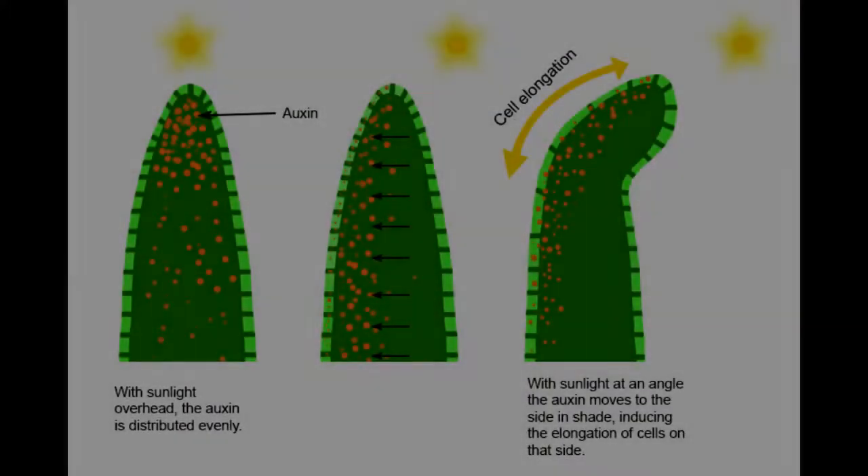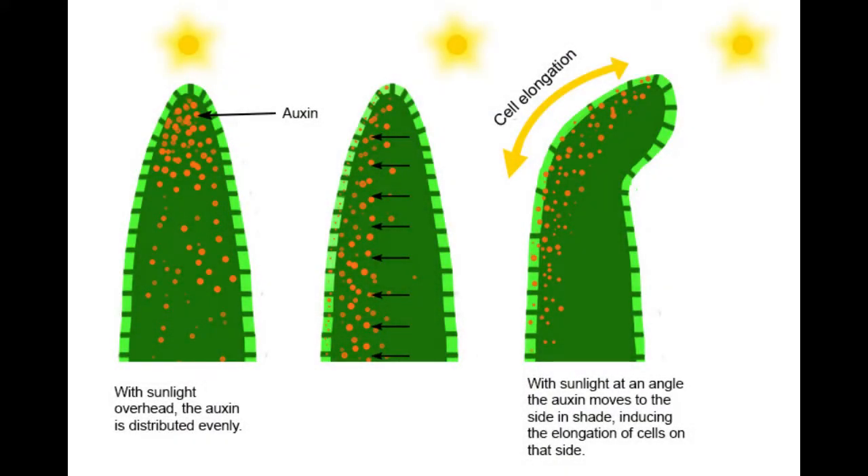They found that the slow growing variant had reduced expression of genes relating to cell wall construction, the plant hormone auxin — important for cell growth and cell division — and had irregular cell growth and cell walls. Scientists suggest that a reduced ability to produce and perceive auxin, combined with a weakened cell wall, are responsible for the slow growth seen in the bamboo variant.